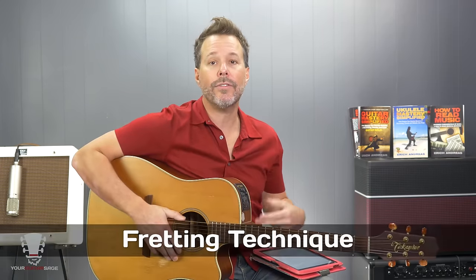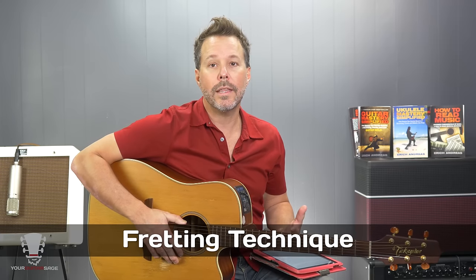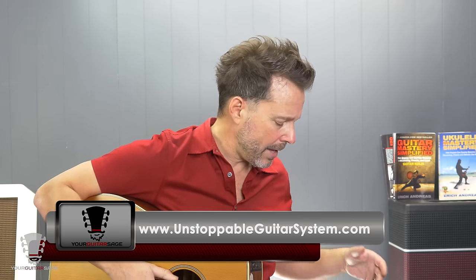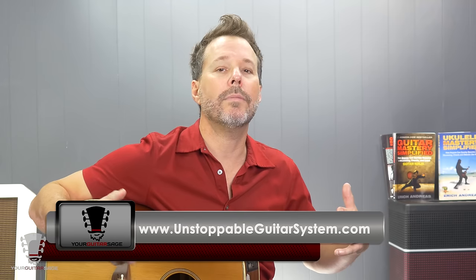Fretting technique — it's so important that you are able to fret the guitar correctly. Whether you're a jazz player or a rock player, you've got to get proper technique. This is for newbies and intermediate players. If your fretting technique is incorrect, you're going to have issues no matter what it is that you play. Whether you're learning from me here on YouTube, another teacher, or the Unstoppable Guitar System, it's important that you have proper fretting technique.